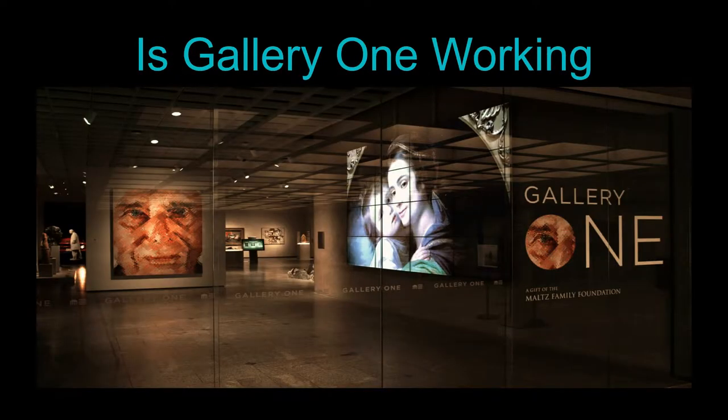Gallery One is part of our building project that was just completed — a $350 million renovation. Part of that was to create a place where art, design, and technology would be in one space, a place for visitors to engage with art in new and different ways. The big question has been: is Gallery One working?